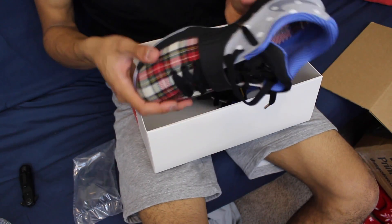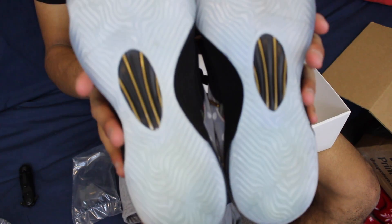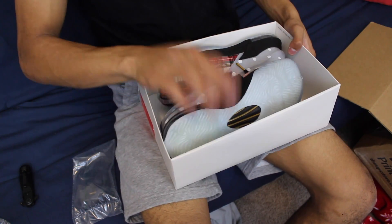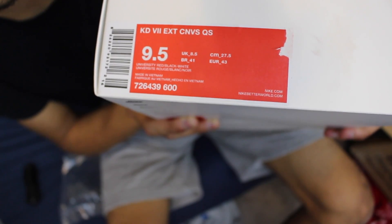Wow there's a lot of lint on here, but as you can see these are like pretty much brand new. I'm gonna show you the bottoms — look at this, these are pretty much brand new. The only problem is that there's no top of the box so I'm guessing that he got these from like a Nike outlet store or something like that. Size 9.5 KD7 EXT.